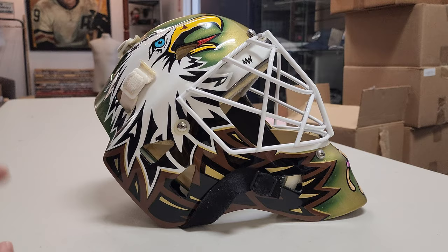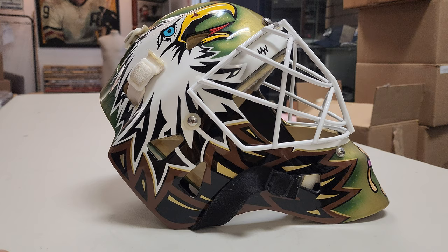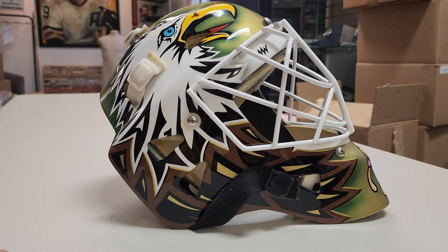So once again guys, this mask is currently on auction at Classic Auctions. I want to thank Classic Auctions for letting us check it out in person. We're going to link the auction below — we're going to be bidding on it, I want this mask. Who knows where it's going to go? Cheers, guys.